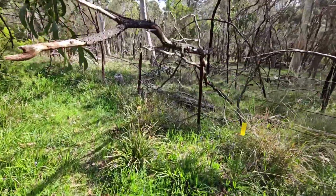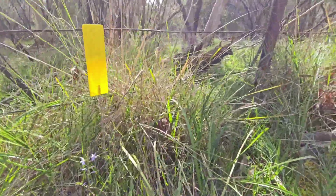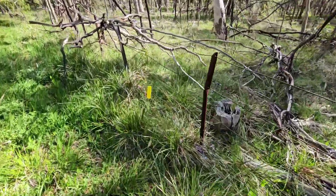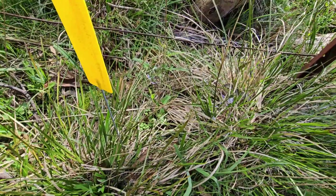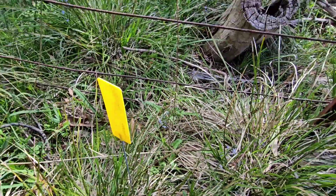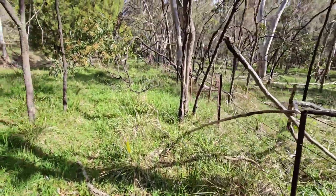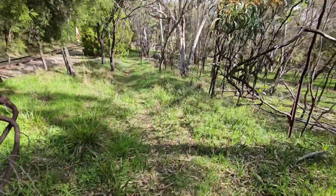Haven't spotted any Caladenia carnea or anything yet, but we're going to keep our eyes out. I've seen a few of these tags around though. What's this one? Convolvulus angustissimus. There were a couple back further on the track labelled as Wahlenbergia stricta. From memory Wahlenbergia puts up a single little blue flower, quite tall, later on in orchid season — perhaps even after orchid season into summer.